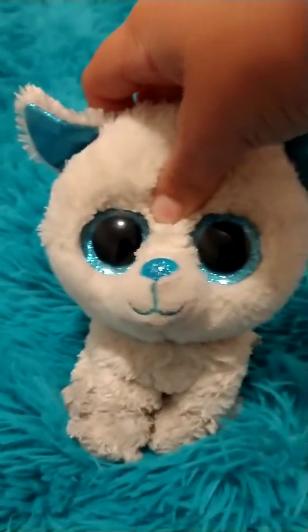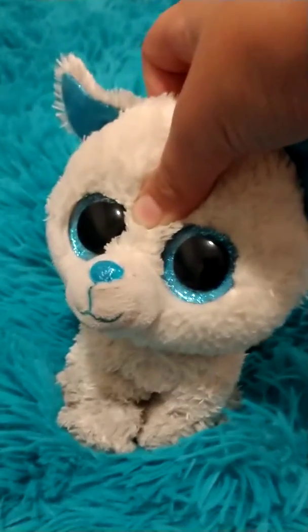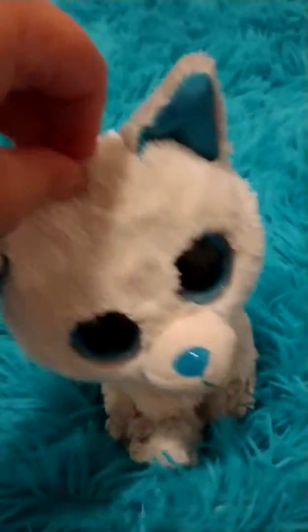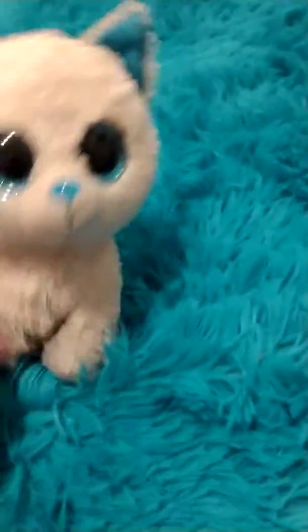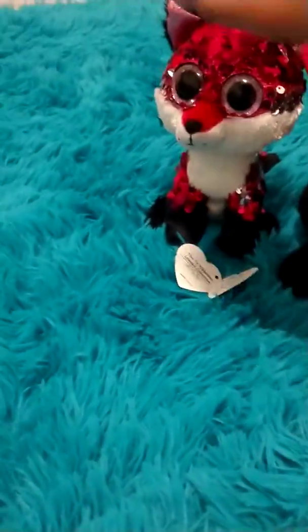Hey everyone, it's me and today we're doing another beanie boo review. I actually have five beanie boos today — I got them all at different times, but I've been waiting to have them all together. Let's just get started with the first one.